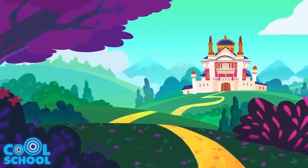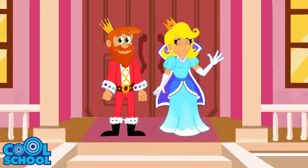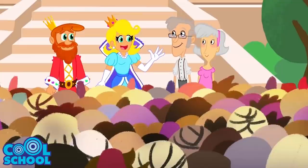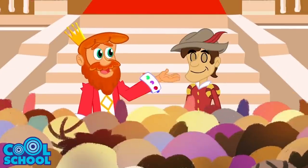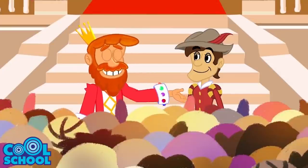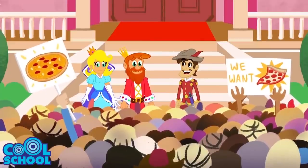Once upon a time, there was a king and queen. They were really good at their job. They took care of their people, they listened to the people of their kingdom — every Friday shall be Pizza Friday! — and they made the tough decisions, like declaring a trampoline day off for everyone.